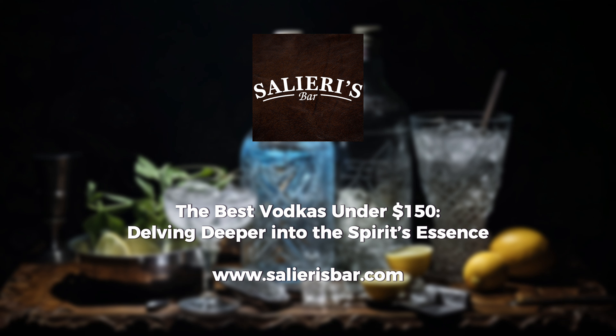From Russia, with love, we have Stolichnaya Elite. Harnessing a unique freeze-filtration technique, it introduces the palate to a symphony of flavours, from a whisper of aniseed to a warm, lingering finish.